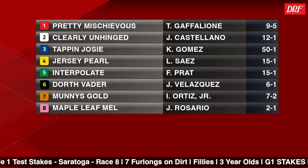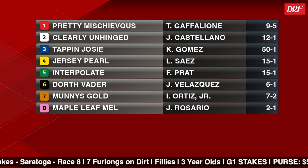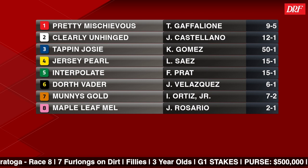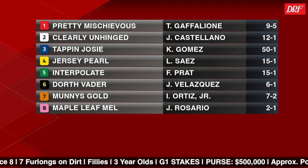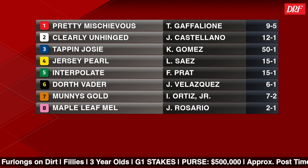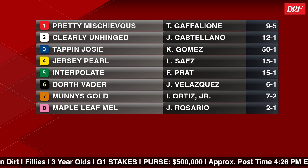Let's take a look at the field for this grade one Test — a field of eight signed on, and we've got some star power in this one. Definitely with the two runners bookending this field: the number one, Pretty Mischievous, would be considered by many to be the leader of this three-year-old filly division right now, off the heels of wins in the Kentucky Oaks and Acorn. On the outside, we've got Maple Leaf Mel, undefeated in five career starts. Also Money's Gold, who has been one of the fastest three-year-old fillies from a speed figure standpoint. This Test is definitely stacked with quality.